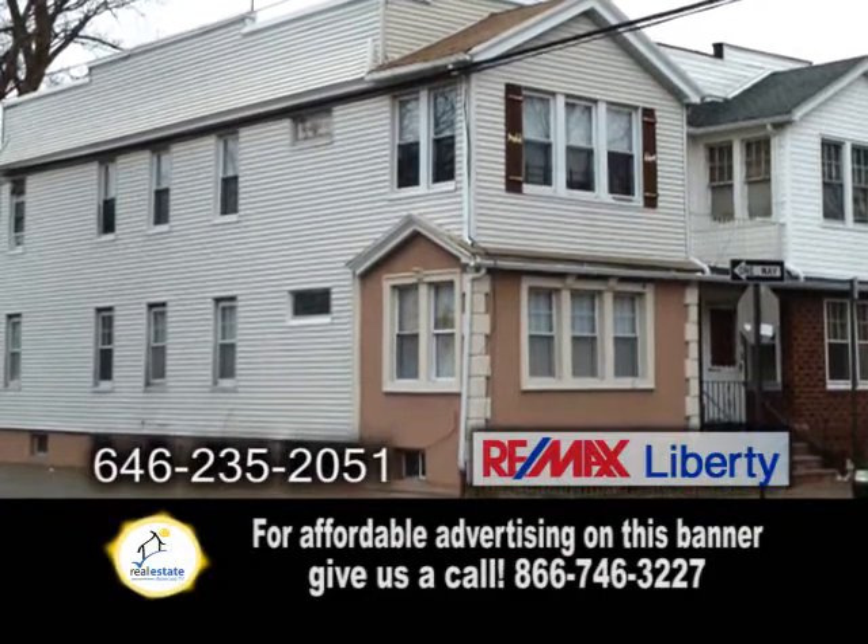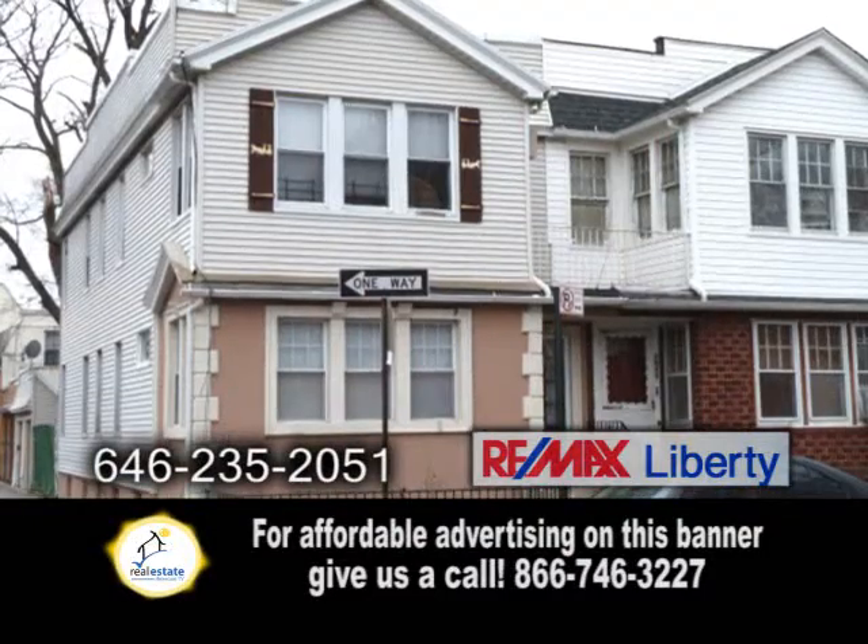Nearby amenities include the post office, banks, and local shopping along Myrtle Avenue.